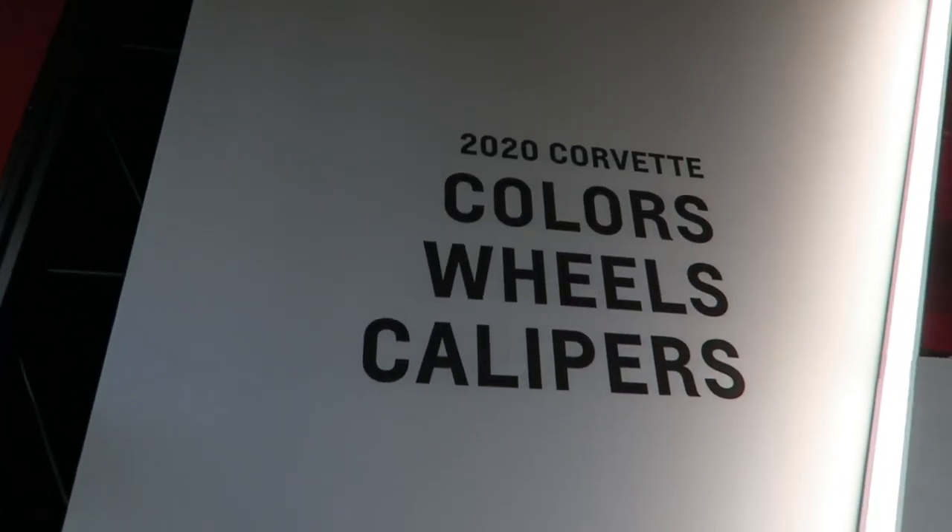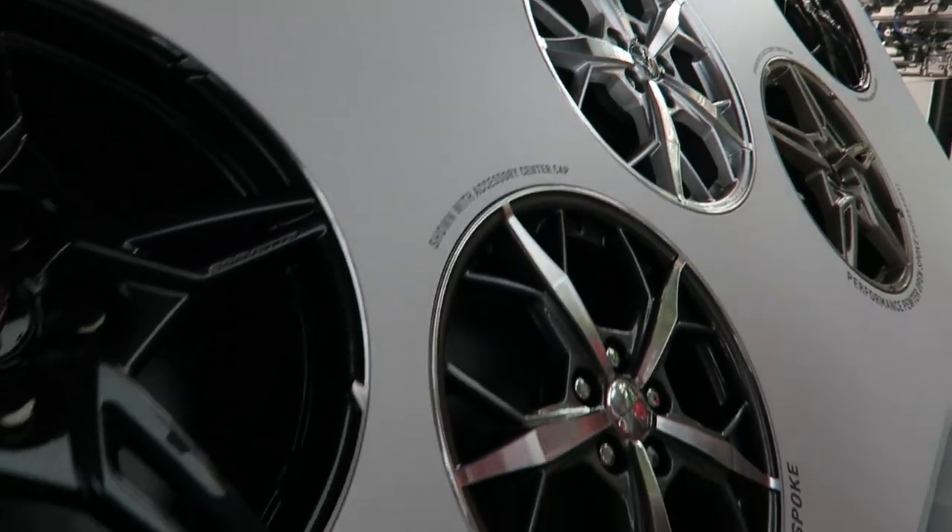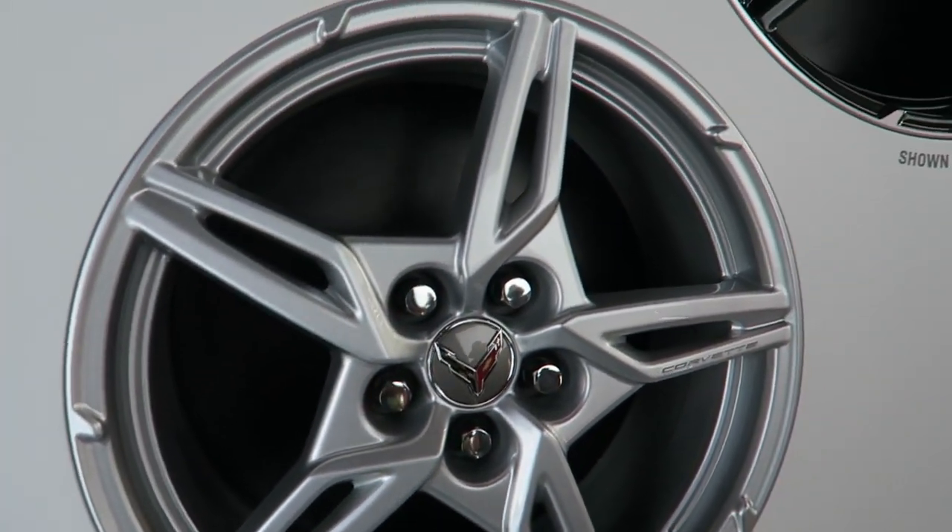Here are some of the colors, wheels, and calipers for the 2020 Corvette. Here are all the different wheel designs in various different finishes and styles.